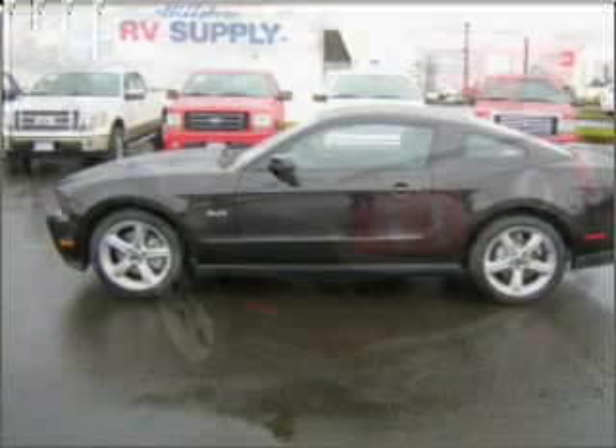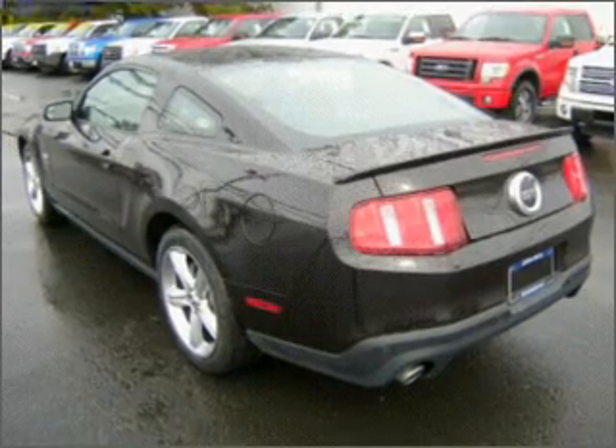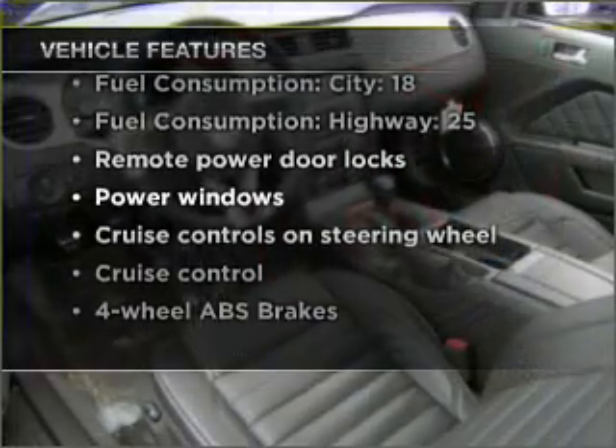Premium wheels lend a distinctive appearance. The anti-lock braking system will help keep you safe on the road. Heated seats are a desirable comfort feature. And with these notable features, you won't want to miss out on the opportunity to own this amazing ride.